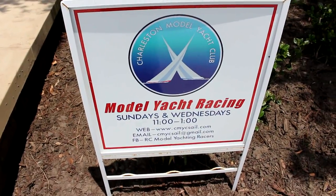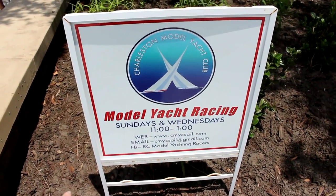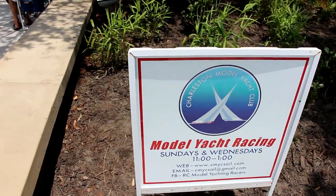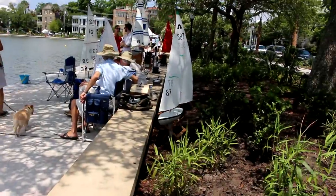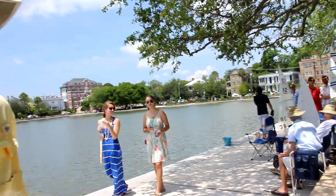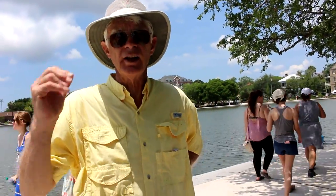The model yacht people have actually wrapped it up for the day, but you can come see them Sundays and Wednesdays between 11 and 1, and I will be out here again to see that. Here's just an example of what you can find when you come down here. The racing days are at James Island Park — I'll have to figure out where that is, because I don't think I've ever been there.